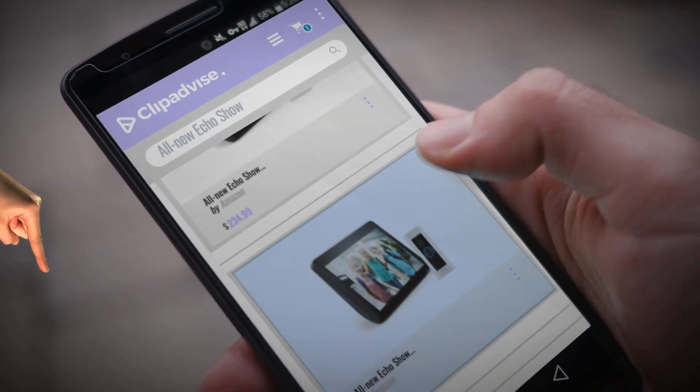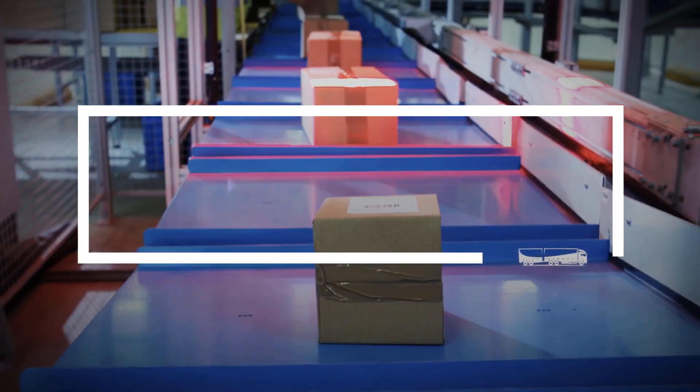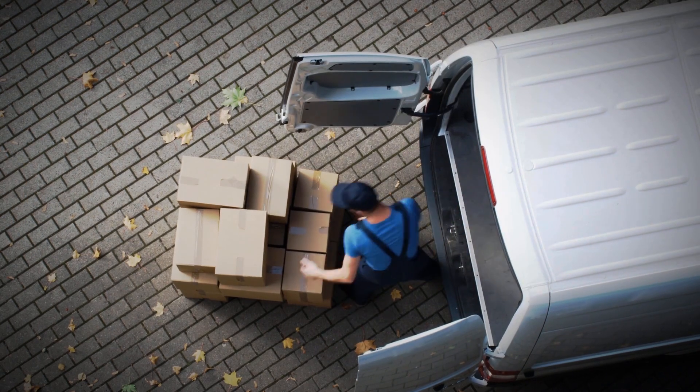Hi, my name is Brian, and I'm here to share with you our top all-new Echo Show collection. Just click this banner and get real-time deals on your favorite products.